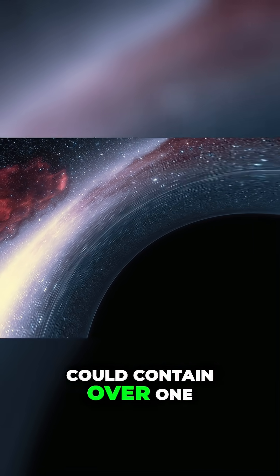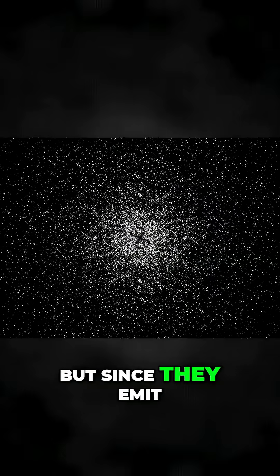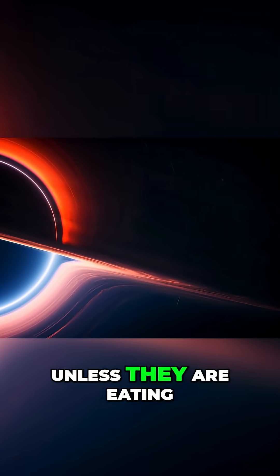Our galaxy alone could contain over 100 million individual black holes, but since they emit no light, they are extremely hard to find — unless they are eating.